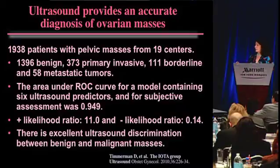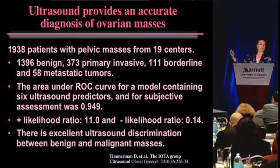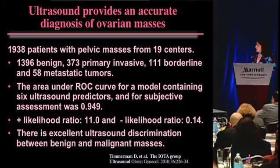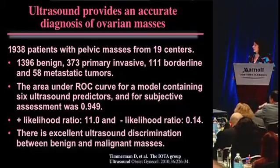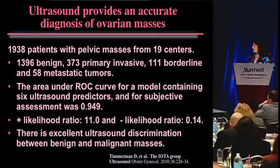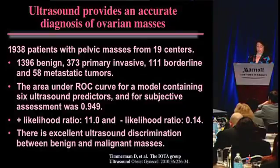They had a model for looking at ultrasound findings to predict malignancy, and they also looked at it as a subjective assessment - you look at the mass and say whether it's malignant or benign if you are very experienced. Both approaches showed very high accuracy. The positive likelihood ratio was 11 and the negative likelihood ratio was 0.14 - excellent ultrasound discrimination between benign and malignant just by morphology.